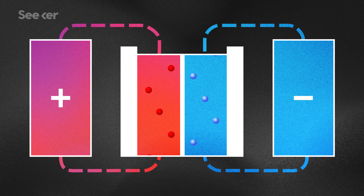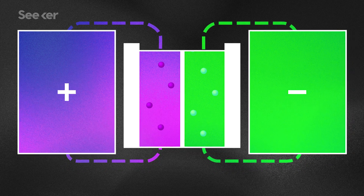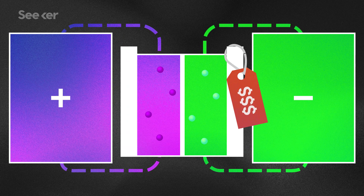On the other hand, flow batteries can have qualities that make them perfect for large-scale power storage, like scalability. Need to store more energy? Just get bigger tanks that hold more solution. That's it. Worried about degradation? Some electrolyte solutions used in redox flow batteries can last for about 5,000 charge cycles — five times longer than lithium-ion batteries.